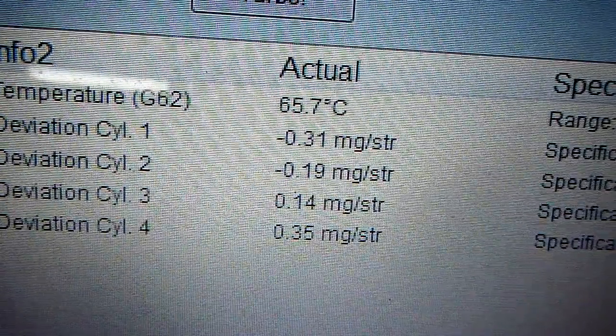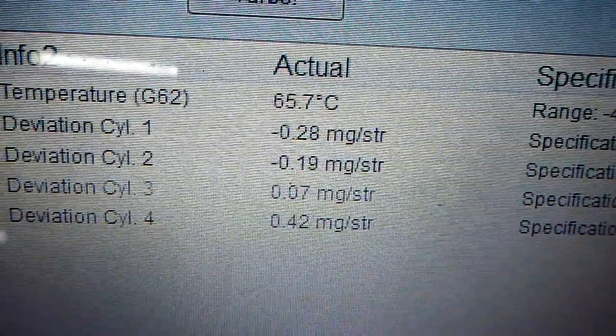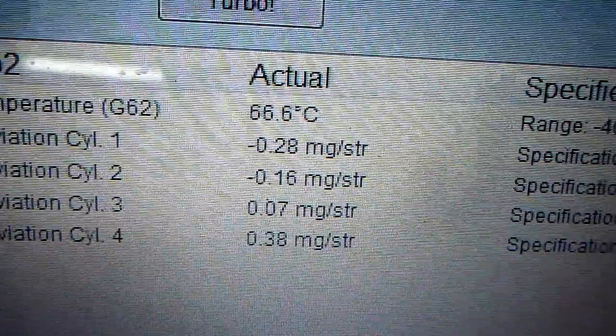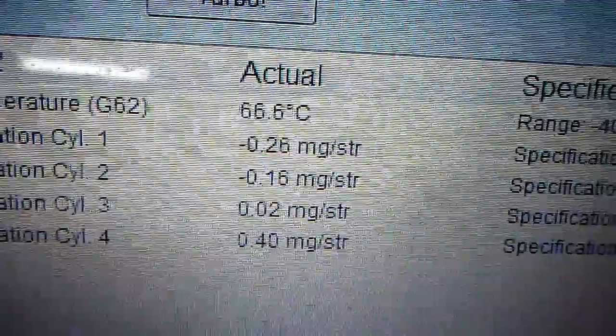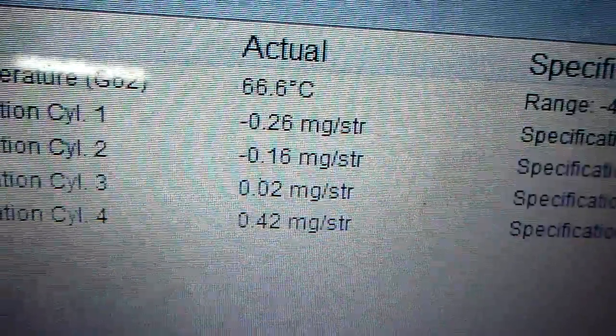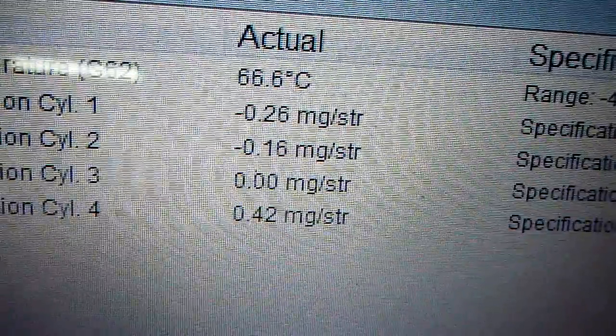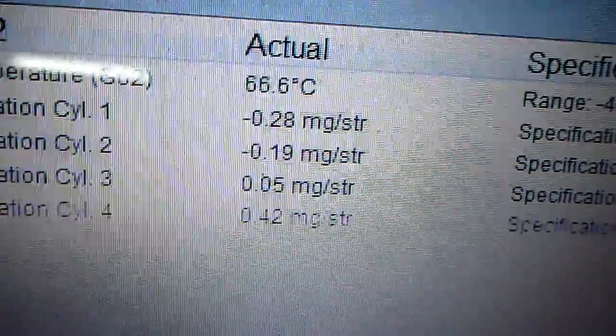As we can see here, the temperature is at 65 degrees Celsius, but the injection deviation on cylinders 1, 2, 3, and 4 are pretty close to each other. Before, number 4 was like at 2, and the other ones were more off than that. I have a previous video showing that.